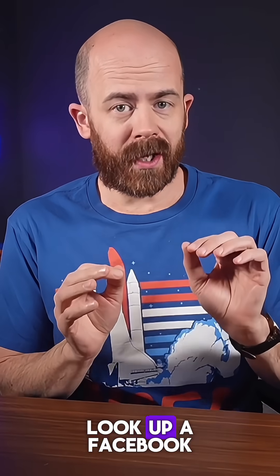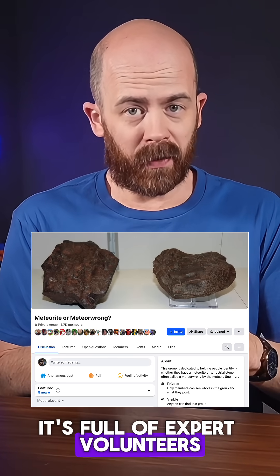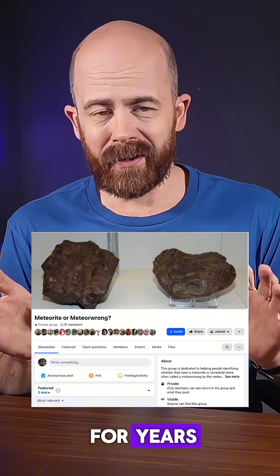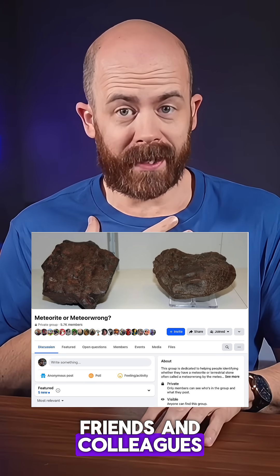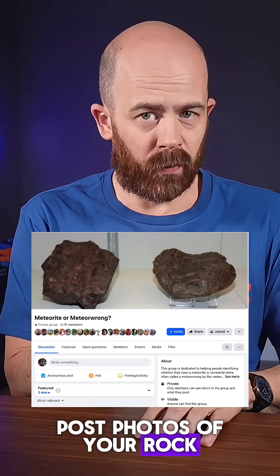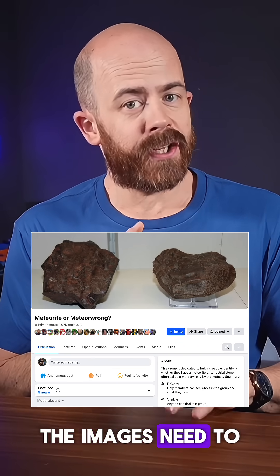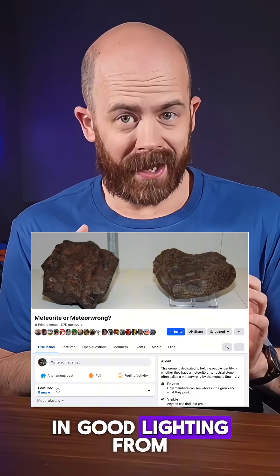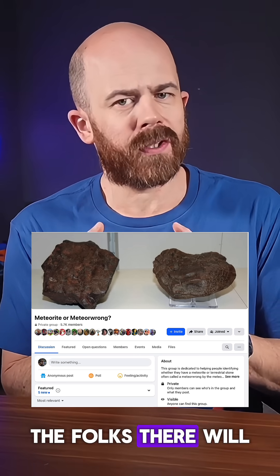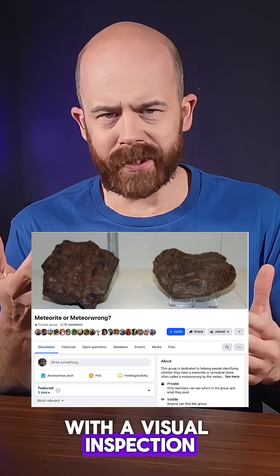Now, once you've done some research, I want you to look up a Facebook group called Meteorite or Meteorwrong. It's full of expert volunteers who've studied meteorites for years, including several of my friends and colleagues. Start by reading their guidelines, and then you can post photos of your rock along with some basic information about its discovery. The images need to be high quality and show the stone in good lighting from all sides.